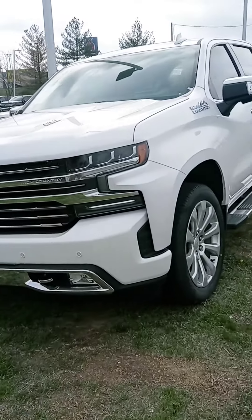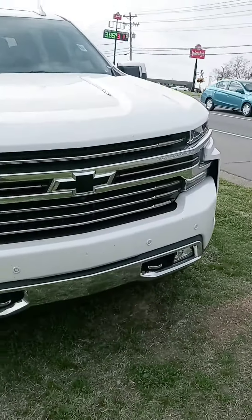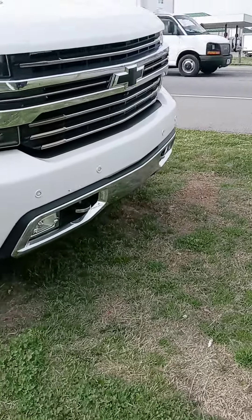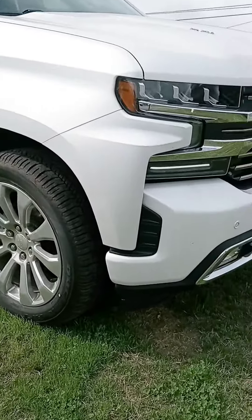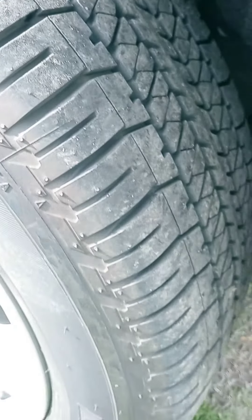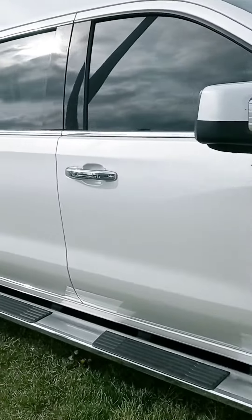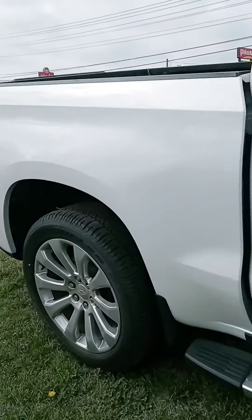Hey Danny, how are you sir? John here at Victory Nissan. Stephanie wanted to give you a better look at this '21 Silverado. Let us know if you have any questions — we can provide any information for you. We're open until 8 today if you want to stop by and check it out.